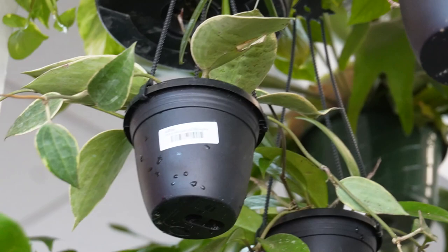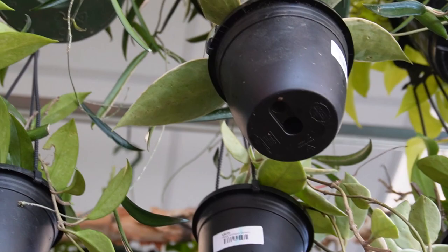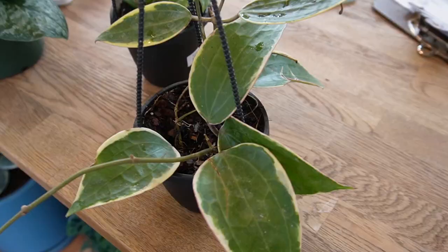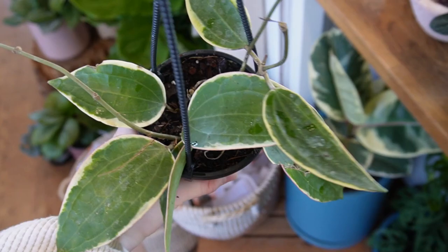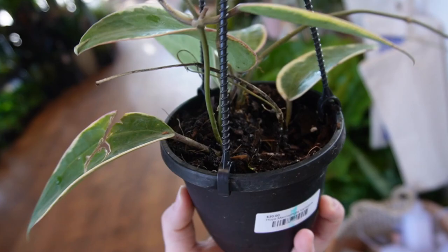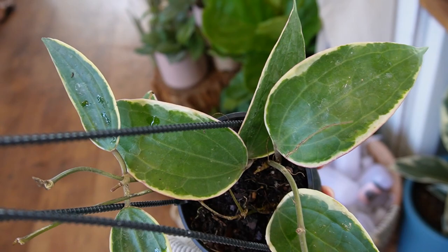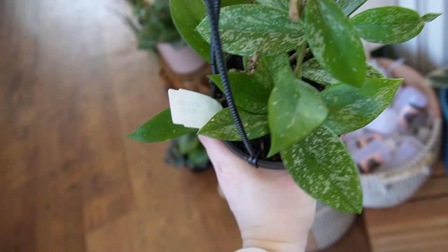They have Hoya macrophylla variegata! I can't quite reach it — I am just a little too short. Jen got it down for me. Look at this — this is Hoya macrophylla variegata, and I think it's the first time I've seen it locally. He's got such a long arm. This guy is $30 for an entire pot, which personally is an amazing price. I love how wide the leaves are with the white border. My favorite version of this is the pot of gold which I have at home.